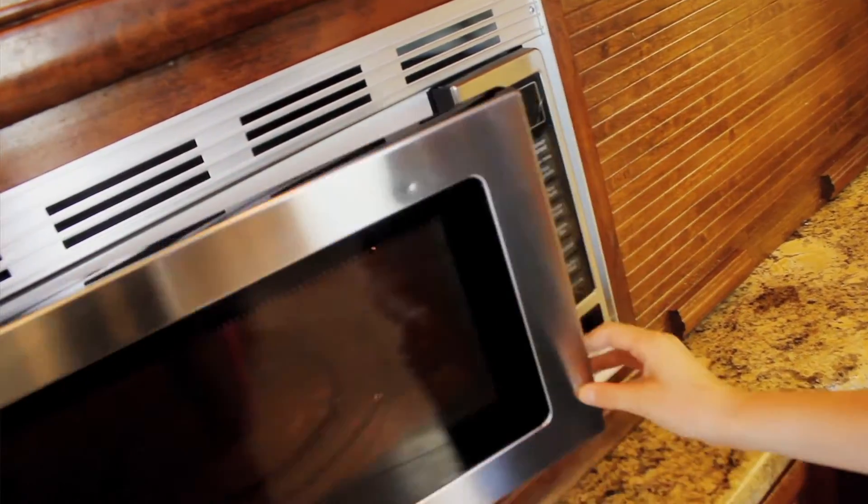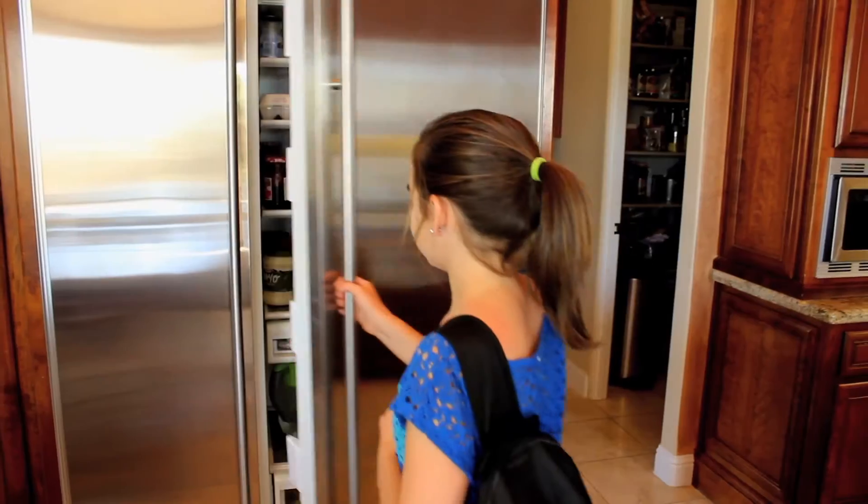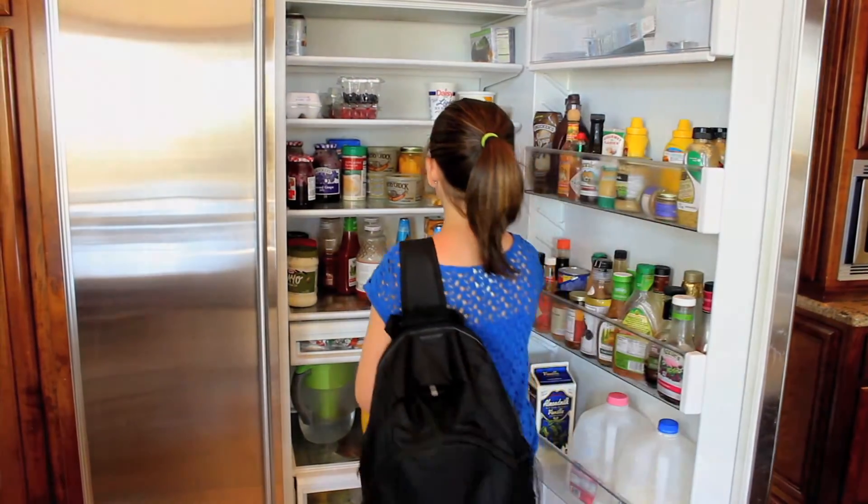When you consider stoves, microwaves, and heating and air conditioning systems, a home can easily have over ten thousand dollars in unprotected equipment.